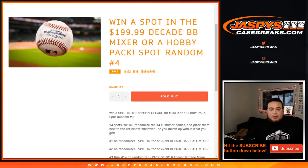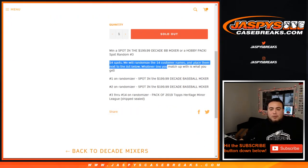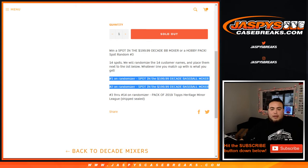You're guaranteed something in this break, guys. 14 total spots, randomized — 14 customer names. Place them and match them up with the list below; whatever you match up is what you get. Number one and two each get a baseball mixer spot, which is a $200 value each. Numbers three through fourteen get a Heritage Minor League baseball pack, shipped sealed.